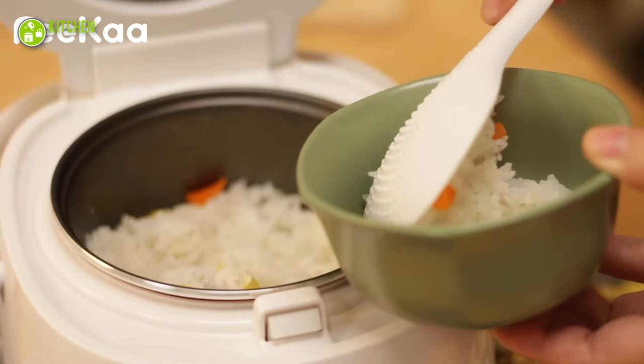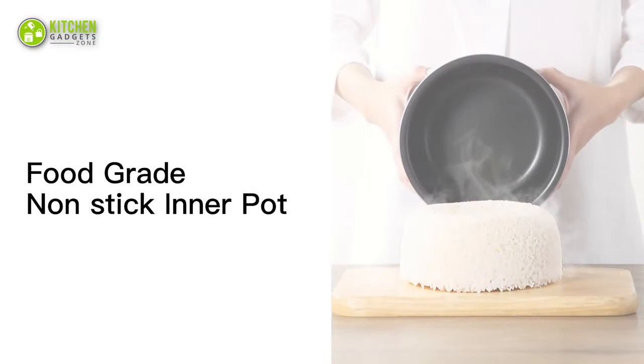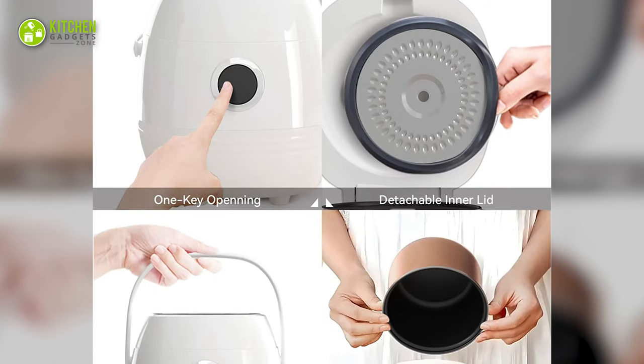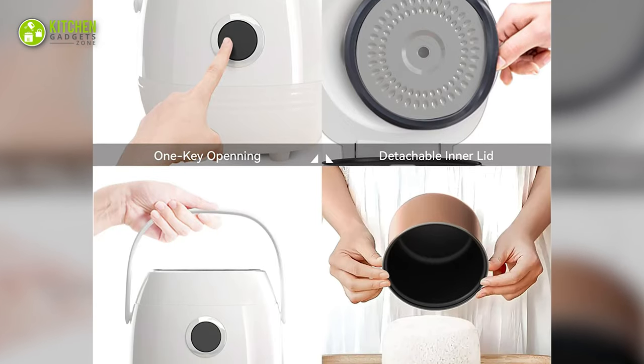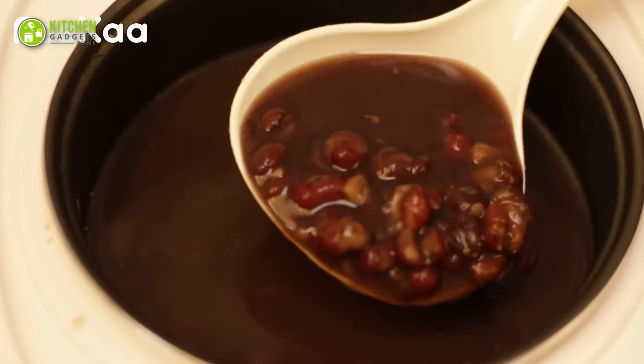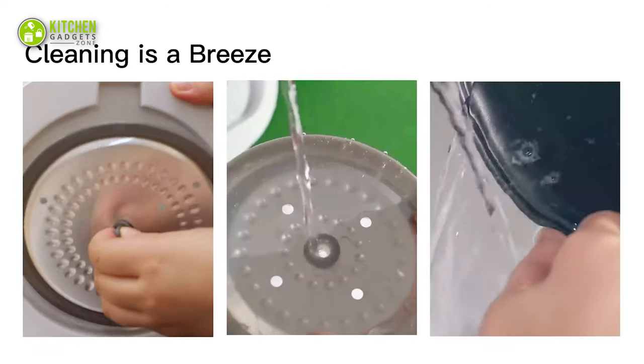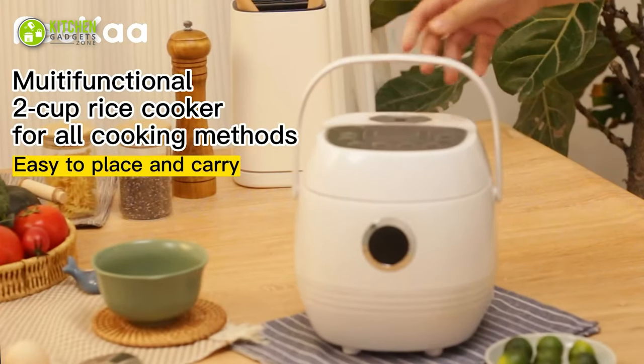This also has a 24-hour time setting and keep-warm function. It has a non-stick inner pot, detachable steam vent, inner lid and an extended steam port. You will also get a recipe book, user manual, rice spatula, measuring cup, and a removable pot with non-stick coating. Such a price-worthy deal!